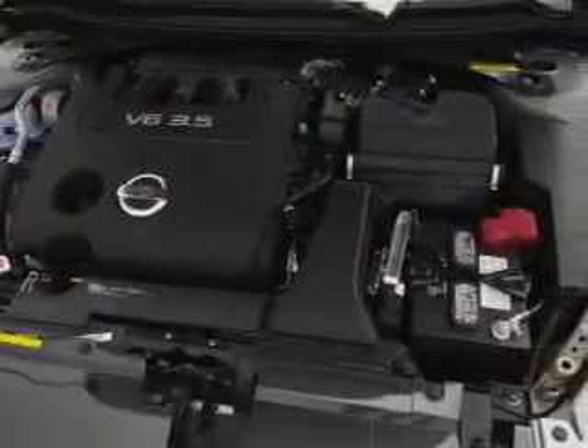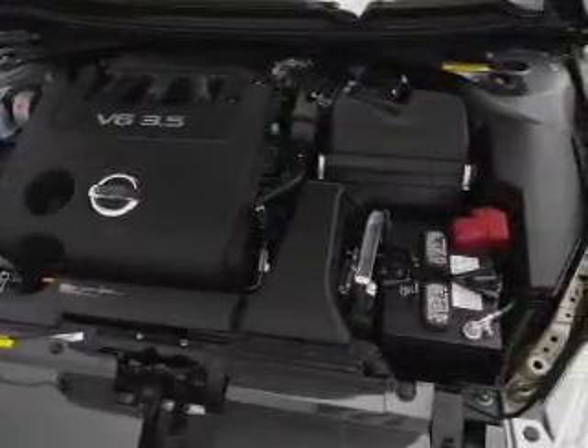Air conditioning, power door locks, power windows, power steering, cruise control, power mirrors, an alarm system.